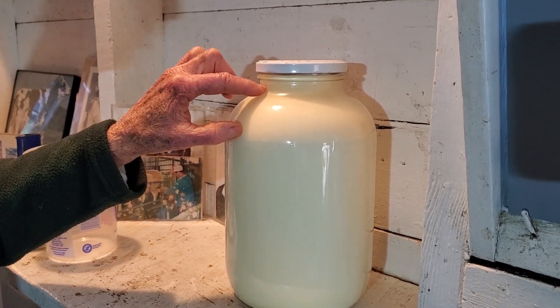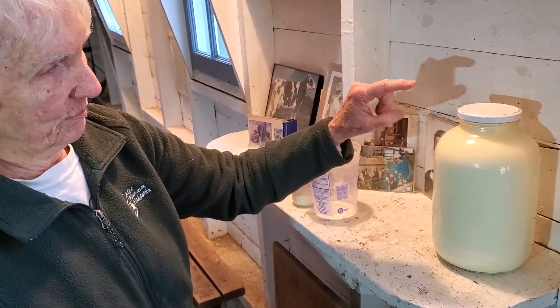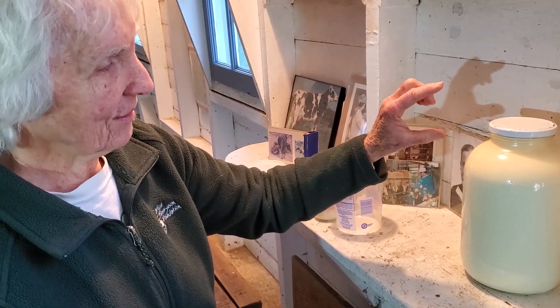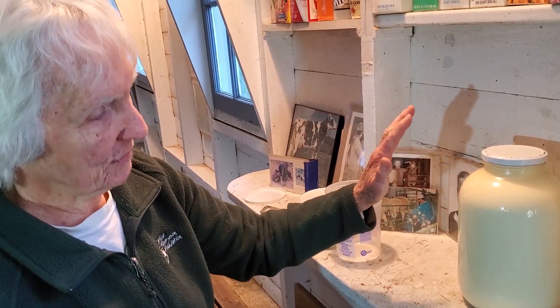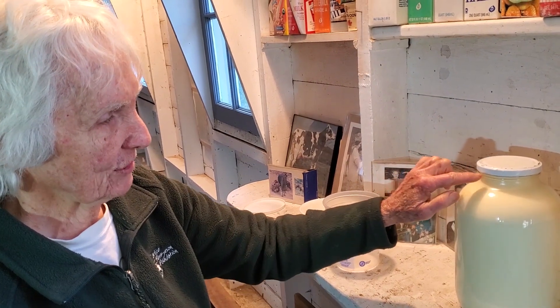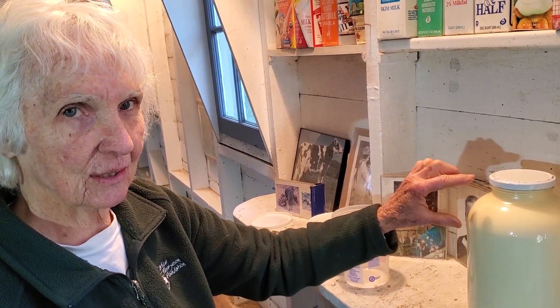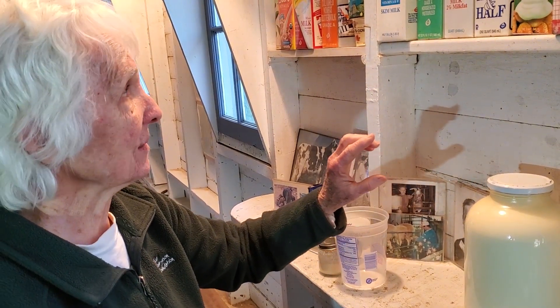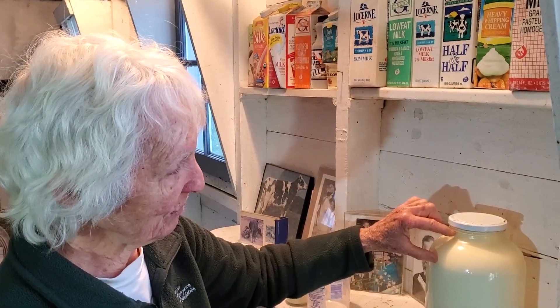The fat in the milk — otherwise known as cream, which sounds better — is what separated. Jerseys have a lot of cream, which makes really good ice cream! You can make lots and lots of things from just the cream: butter is one, sour cream is another, whipped cream is another, and cream cheese. All of that is made from just the cream.